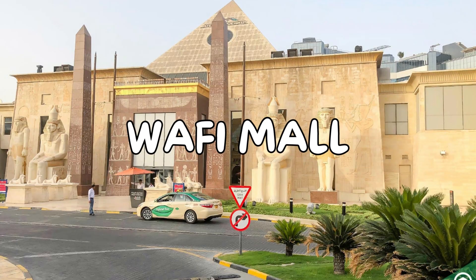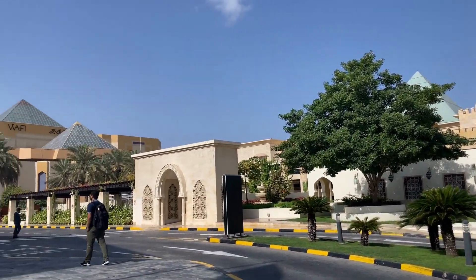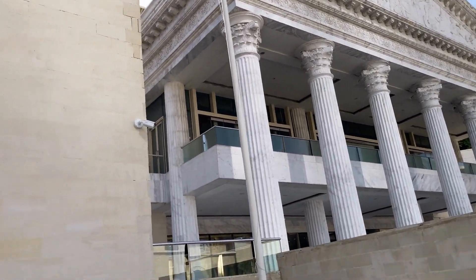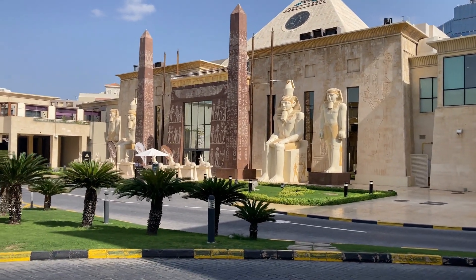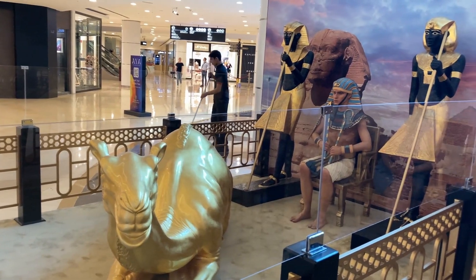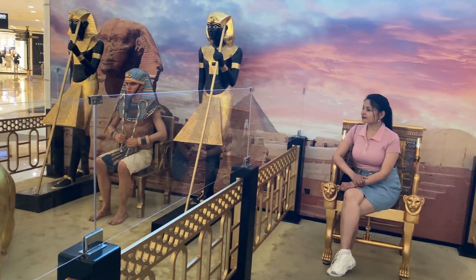Besides, there is Wafi City, which is free of cost to visit. You will find malls, restaurants, clubs, and housing — everything is built in Egyptian architecture. This is a very unique area where they have promoted Egyptian architecture throughout.